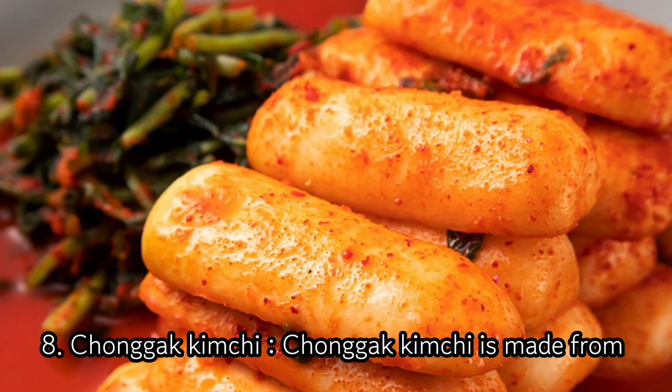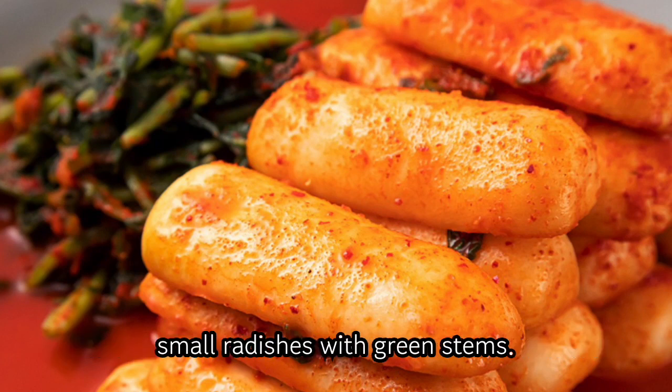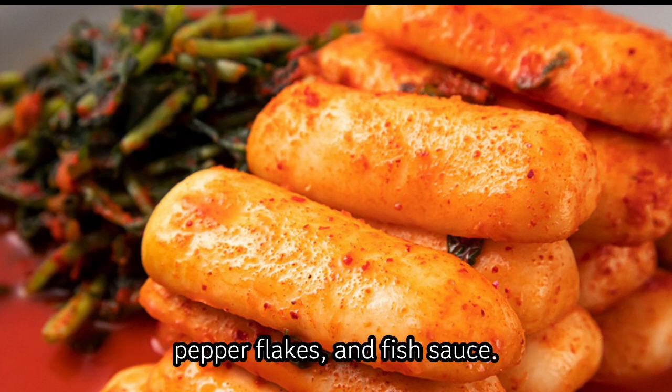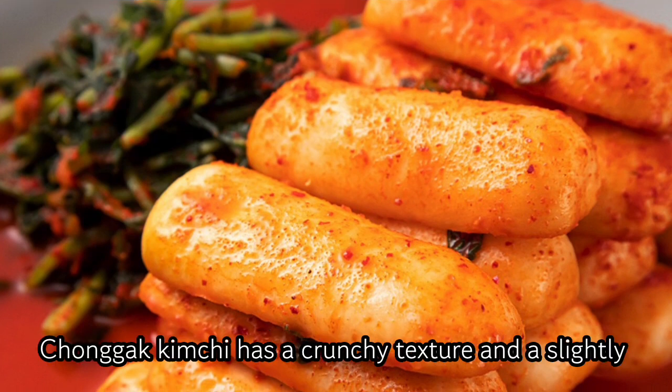8. Chonggak Kimchi. Chonggak Kimchi is made from small radishes with green stems. The radishes are mixed with garlic, ginger, Korean chili pepper flakes, and fish sauce. Chonggak Kimchi has a crunchy texture and a slightly spicy taste.